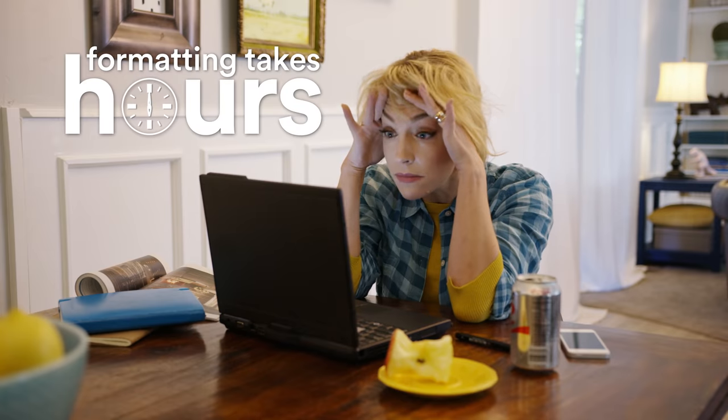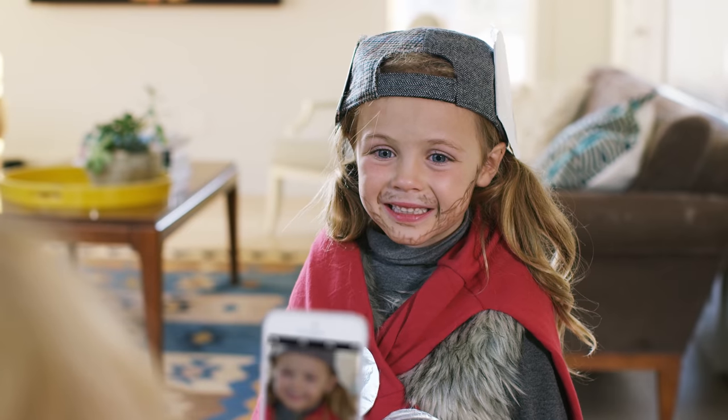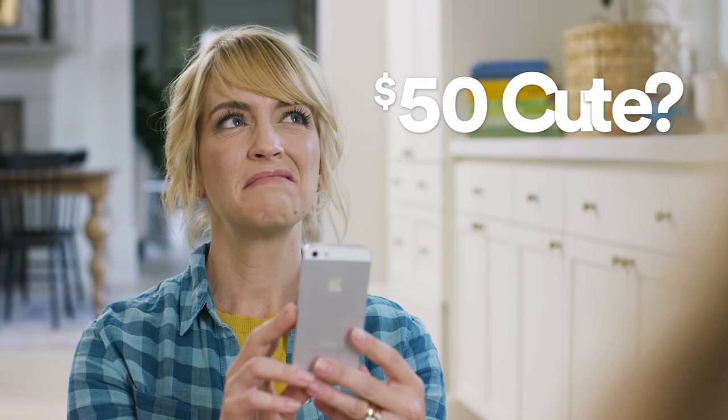Formatting them takes hours. In the end they easily cost $50. So when Sarah does something adorable I have to say, that's cute but not $50 cute.